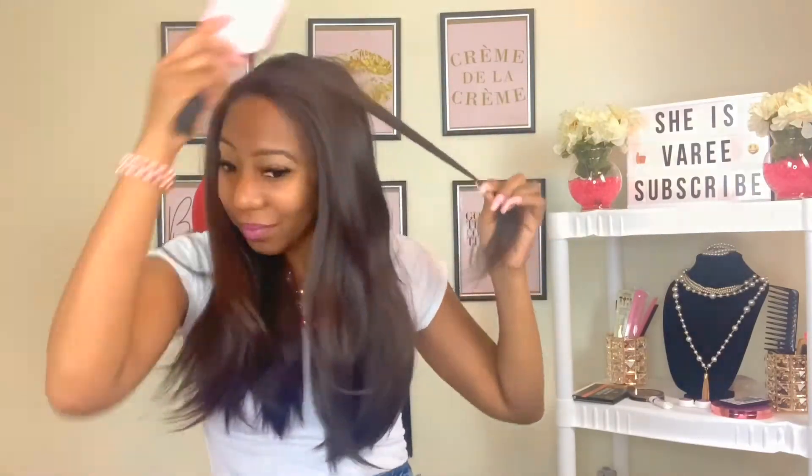See how easy that is? Did you see that lace — so simple, so easy, so versatile. This is her as a side part.